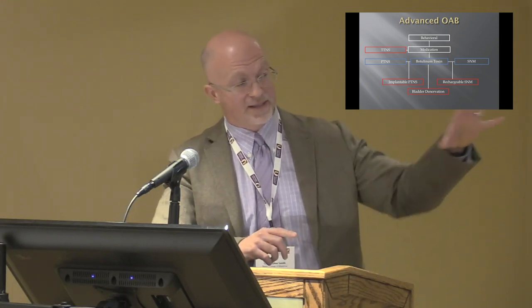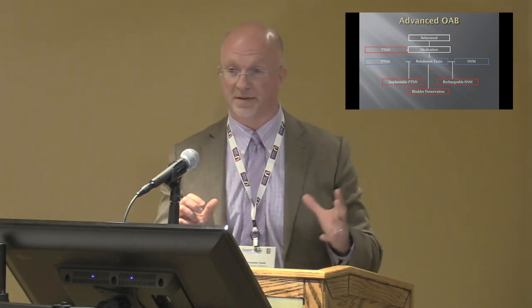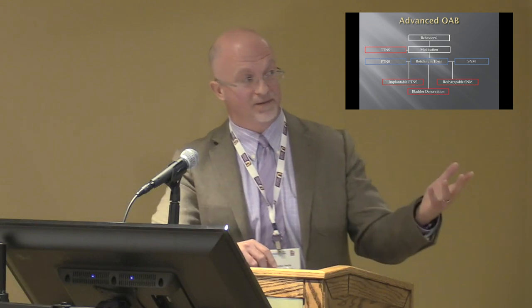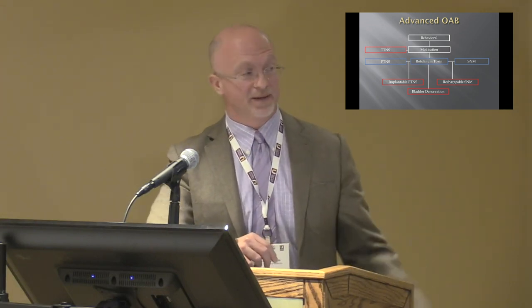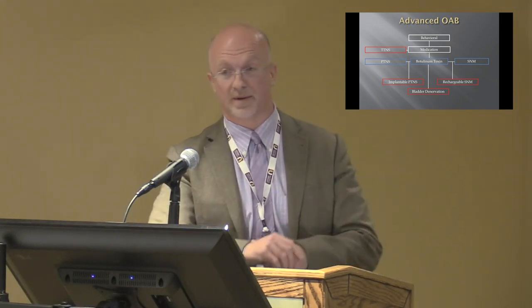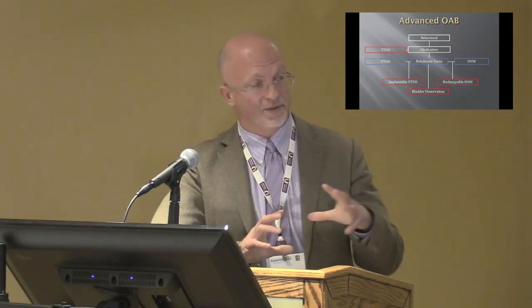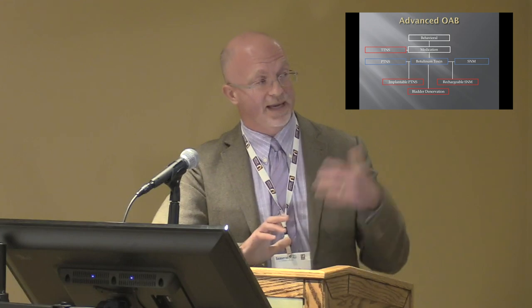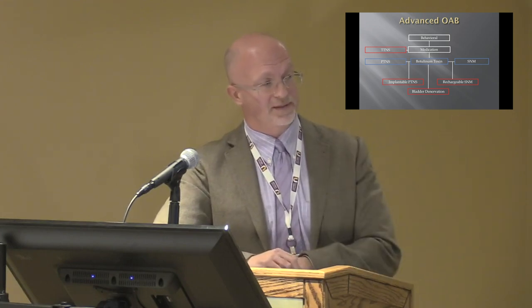As all these other options become available, our toolbox for advanced OAB is going to expand. When I counsel patients in the clinic, I tell them: I have a lot of tricks up my sleeve and these sleeves are going to get even longer. Please be aware of how to push patients through this pathway, educate them on advanced OAB options, and hopefully we'll be talking more about these novel treatments down the road.